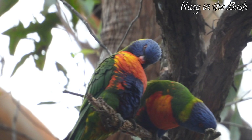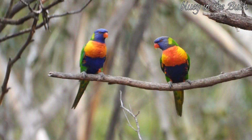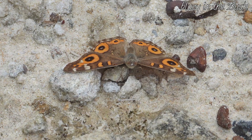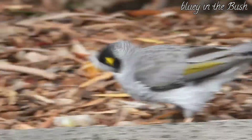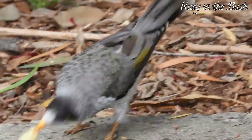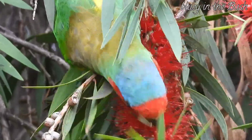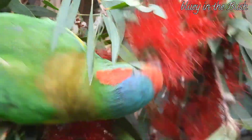A pair of rainbow lorikeets preening themselves. A leaf curl spider, a painted lady butterfly, a noisy miner in the tea tree, and a musk lorikeet eating. The diversity here is so amazing — we have to protect this beautiful place.